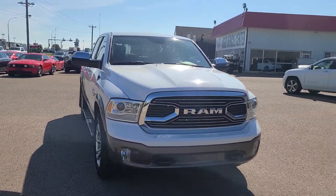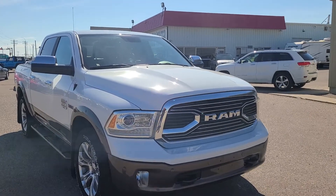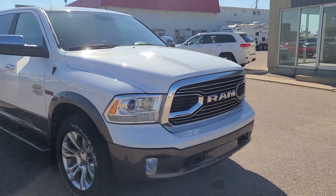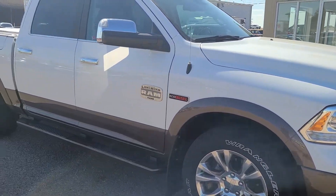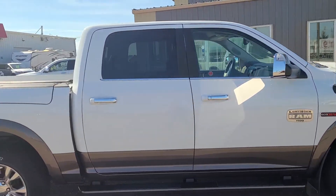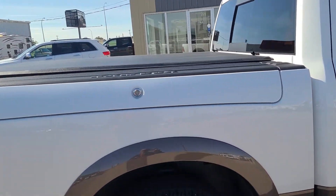This is a beautiful 2018 Ram Laramie Longhorn EcoDiesel. It's got the three liter turbo EcoDiesel engine in it. We've got front park sensors, alloy wheels, running boards, keyless entry. This also has the Ram box equipped on it.